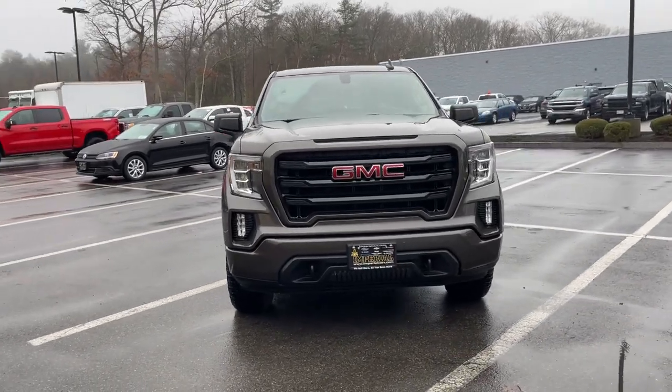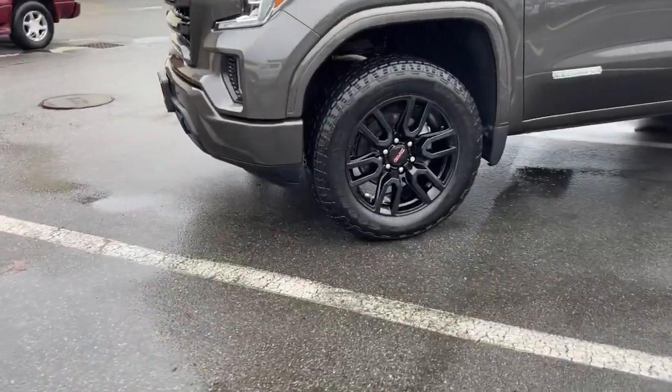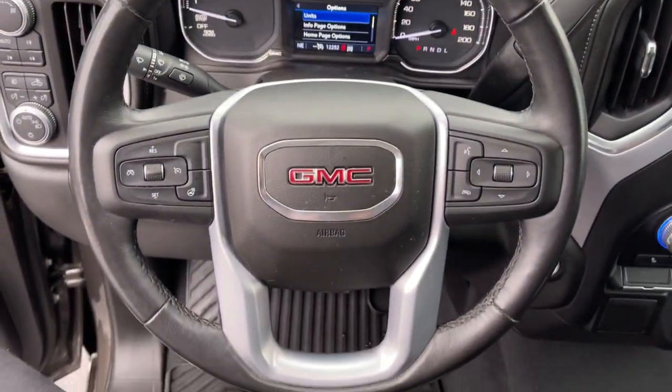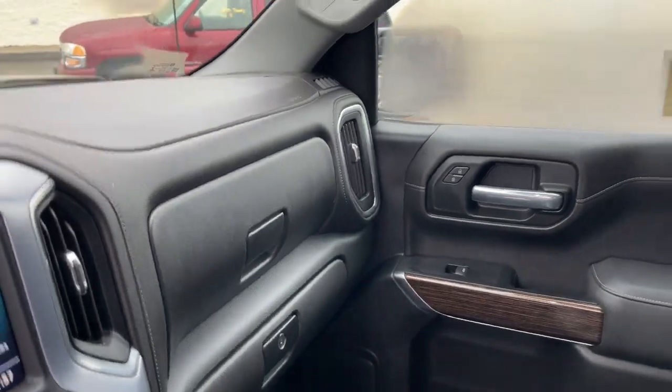Available in a wide range of powertrains, including V8 and diesel, this remarkable full-size pickup is designed to exceed your expectations. These are just some of the great options this vehicle comes with: steering wheel audio controls, electronic stability control, Bluetooth, aluminum wheels, trip computer, power windows, bucket seats, and cruise control.